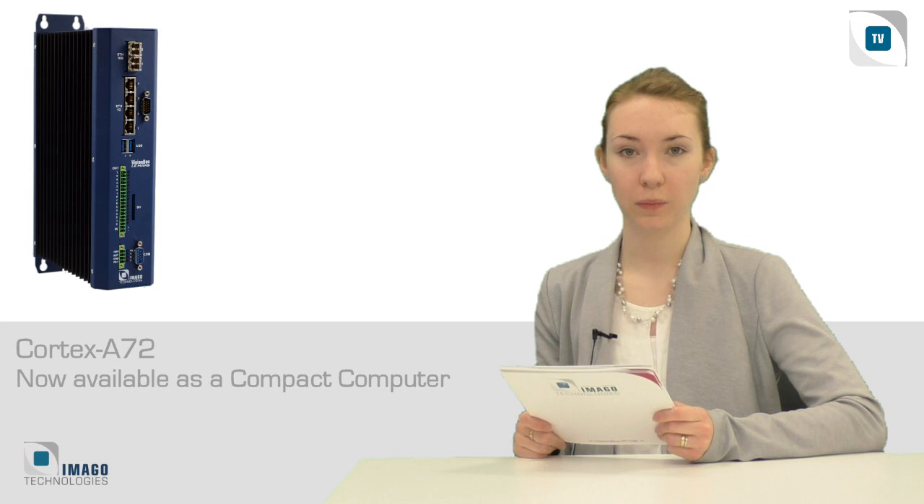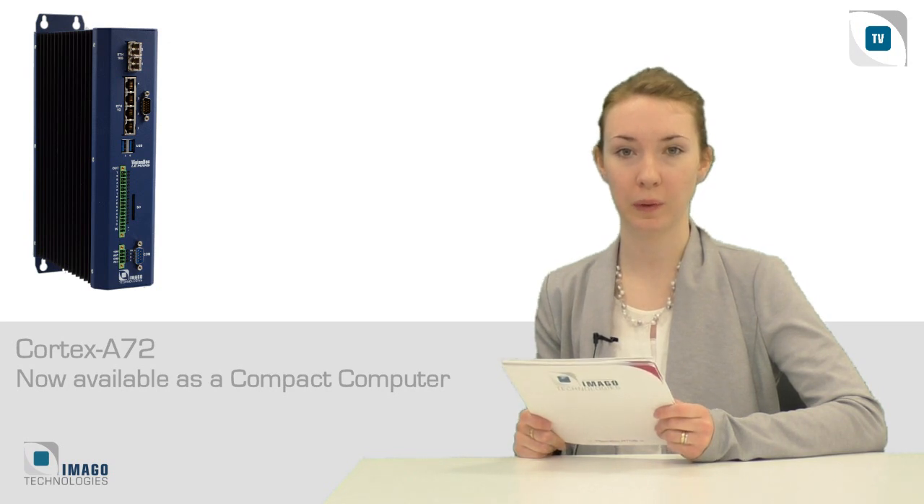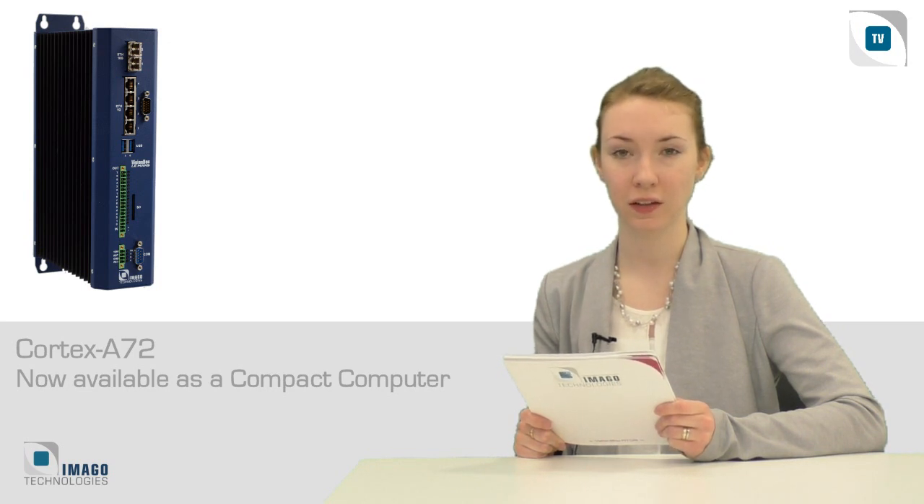As of now, the VisionBox LeMond is also available in a more compact design, equipped with 10 and 1 gigabit per second interfaces, digital IOs, and of course the processor flagship ARM Cortex A72.